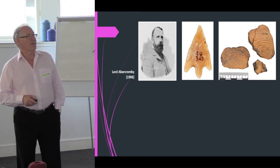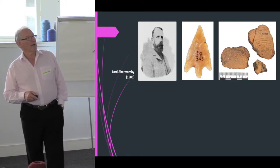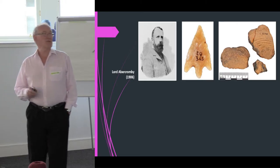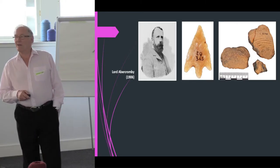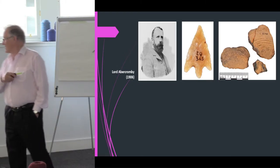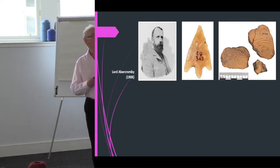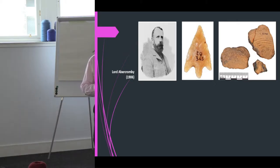Interestingly, Abercrombie found a barbed and tanged arrowhead and a few bits of beaker pottery. Abercrombie was apparently the first person to actually use the term 'beaker pottery,' so he is important in that respect. There is no written paper of that excavation. The artefacts were given to the National Museum by his daughter when he died, around 1927.